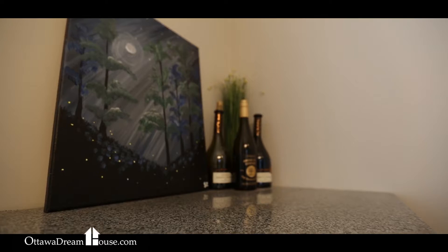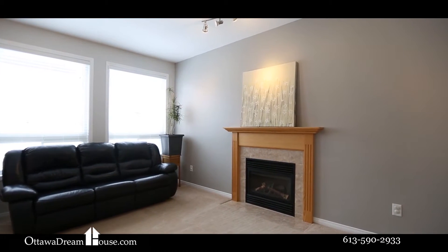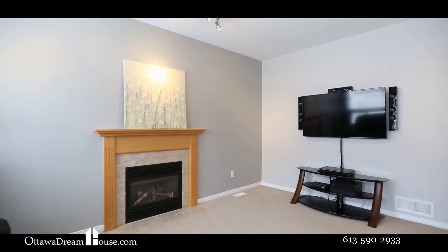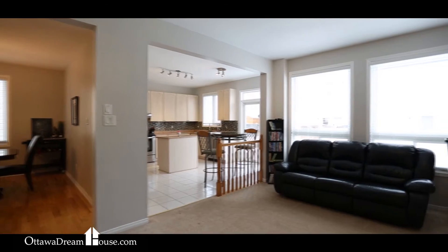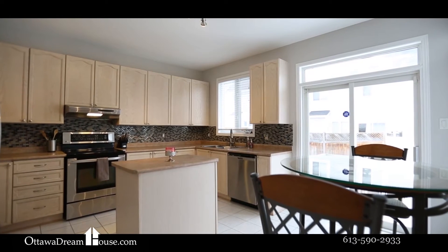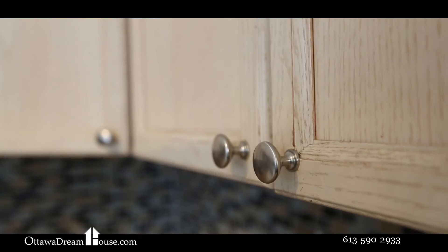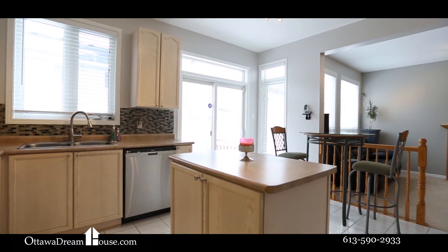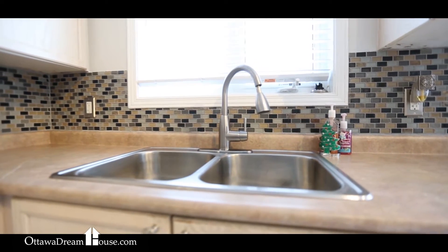The open-concept kitchen sits open to the spacious family room. I count 19 upper cabinet doors — that's a lot of cupboard space. Combined with all that counter space, this kitchen is highly functional. Add the stainless steel appliances, glass tile backsplash, and enough floor space here for a six or eight person dining table and enough wall space for your buffet.